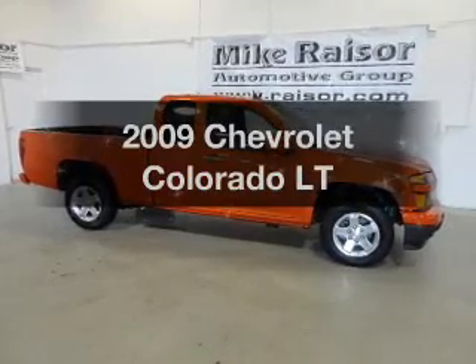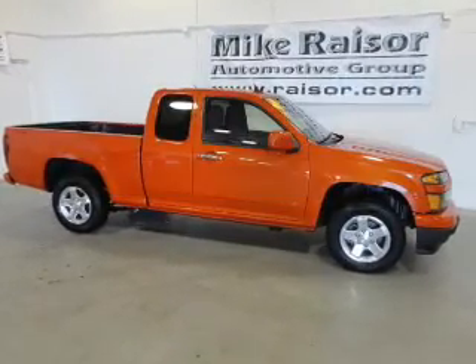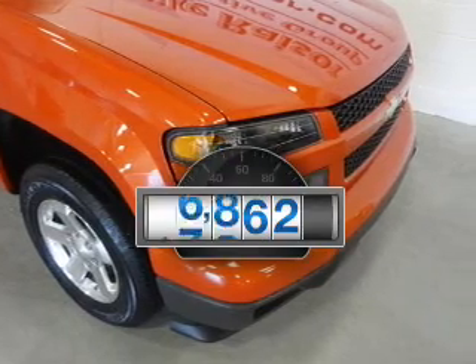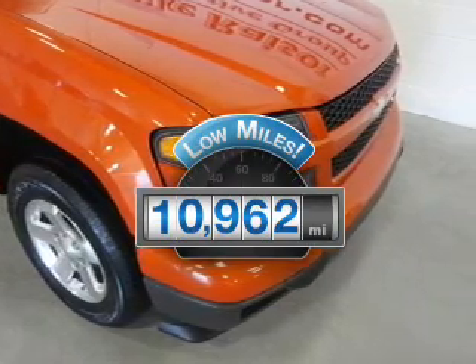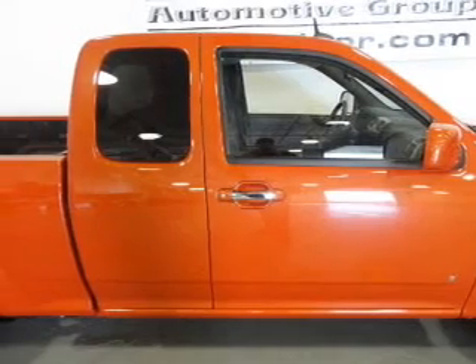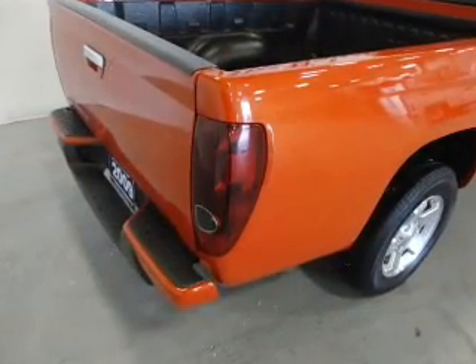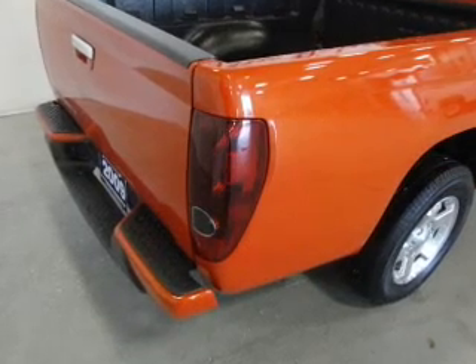Check out this 2009 Chevrolet Colorado — everything you need under one roof with this great vehicle. With low miles, this automobile will take you far and get you where you want to go. The powertrain includes rear wheel drive with an efficient four-cylinder engine, connected to a manual transmission that will keep you in touch with your vehicle.